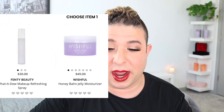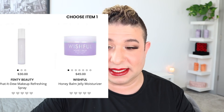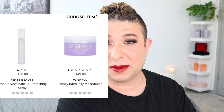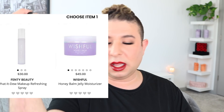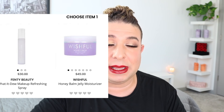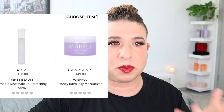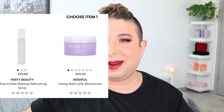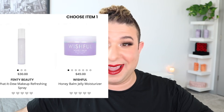Moving on to the premium spoilers, starting with choice item number one: the Fenty Beauty What It Do Makeup Refreshing Spray. I love mists — they're some of my favorite products to get in boxes. I probably have eight or nine mists going at any given time. It's going up against the Wishful Honey Balm Jelly Moisturizer from the Huda Beauty line. I feel like I'd like the dewy spray more, but I also have a million moisturizers. This is one of those times where I'd probably select 'choose for me' and let BoxyCharm decide, because I'd be happy with either and don't want remorse either way.